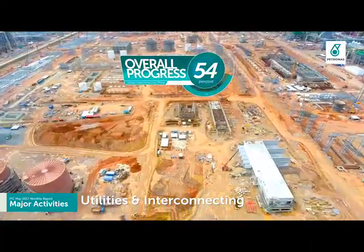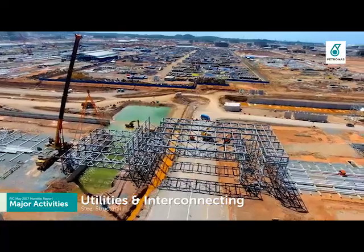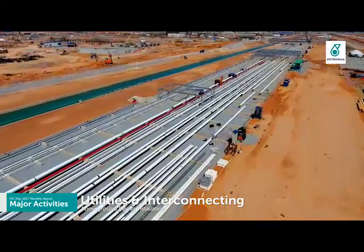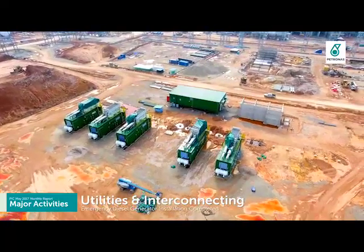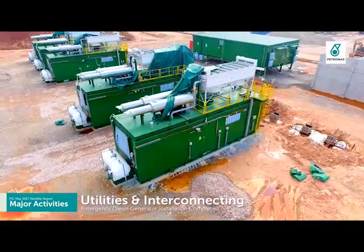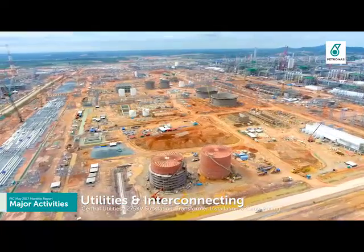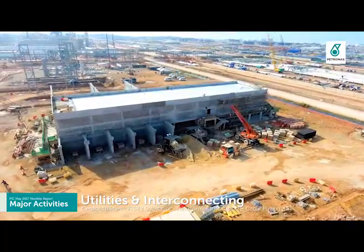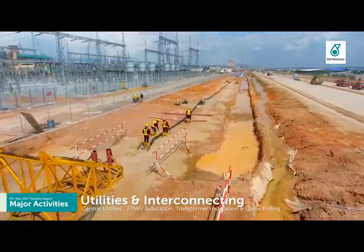UNI has achieved 57% overall progress, with remaining focus on steel structure erection and above-ground piping installation. In May, installation of the emergency diesel generator was completed. The critical path activity focuses on achieving completion of the 275 kV substation, transformer installation, and cable pulling activity.